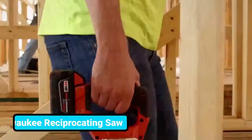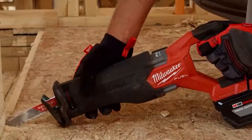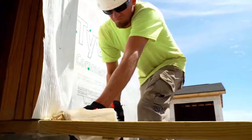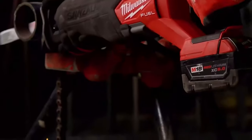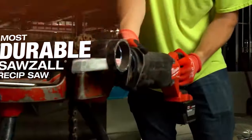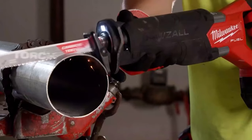Replace your current saw with this M18 Fuel reciprocating saw. This saw generates corded-like power while being cordless and is specially designed for the toughest applications. It runs on a powerful battery that provides constant energy to the last cut. You'll be impressed by the durability it offers and can't wait to try it on the job site.